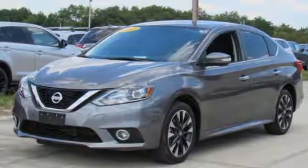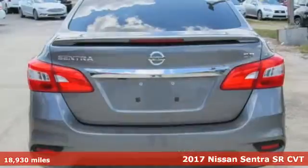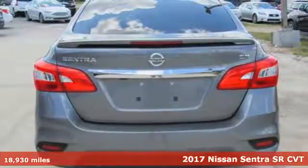Here's a 2017 Nissan Sentra. Nissan, built for the human race.